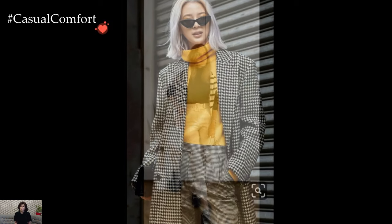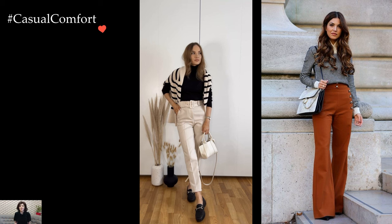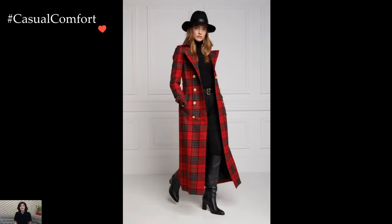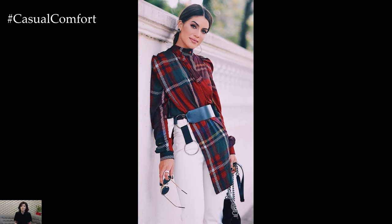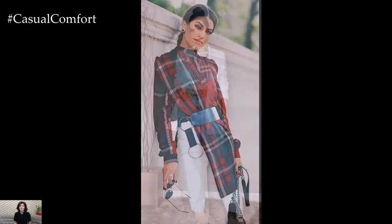Pairing a blazer with tailored trousers or sleek pencil skirts adds a touch of refinement to the ensemble. Neutral colors such as black, beige, or charcoal provide a sophisticated backdrop for the outfit while allowing the focus to remain on the tailored silhouette. The key is to ensure a proper fit that flatters the figure and exudes professionalism.